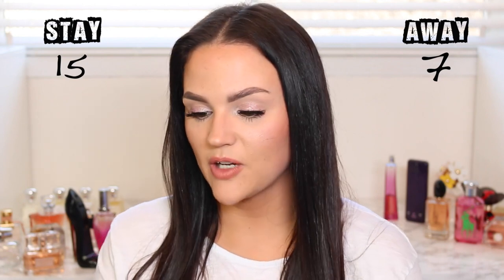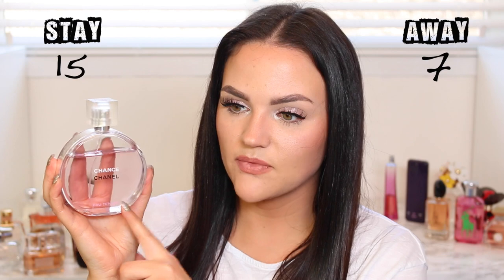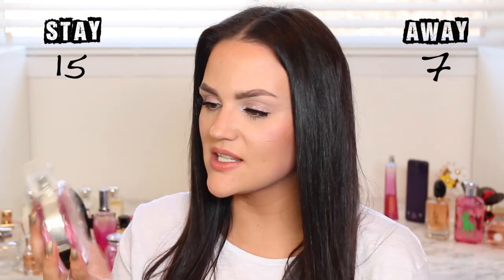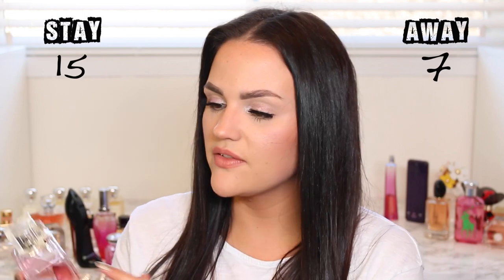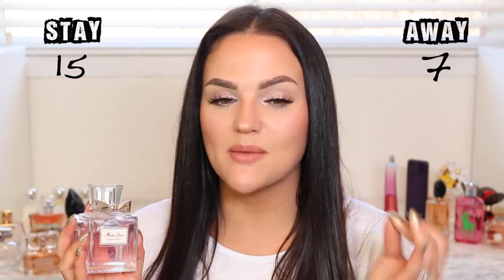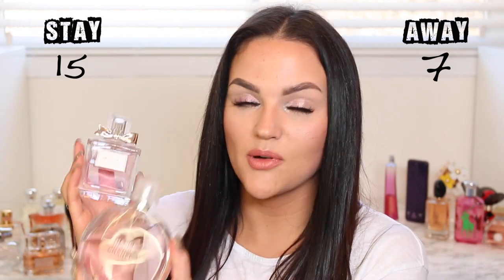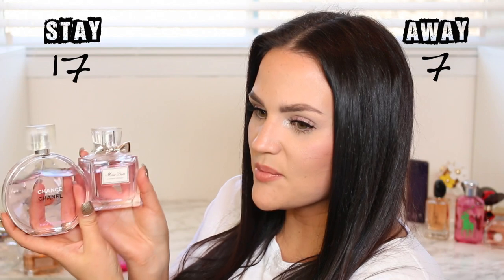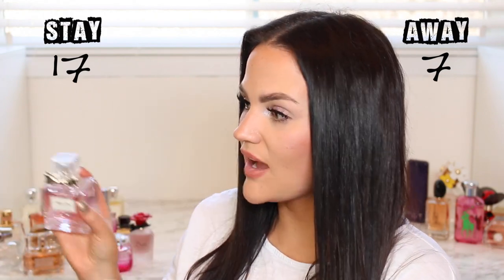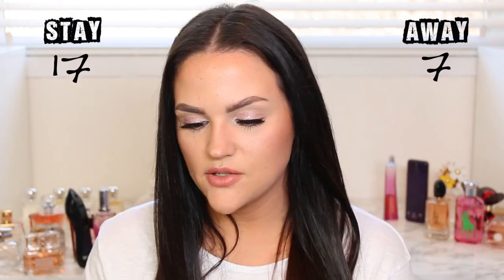Two of my most-used springtime fragrances are Chanel Chance Eau Tendre — I love this scent so much and will always repurchase it — and Miss Dior Blooming Bouquet. These are my perfect springtime daytime scents. I reach for both so much, so they're both staying. I love the bottles, they look great together, and I keep these two in my room year-round.